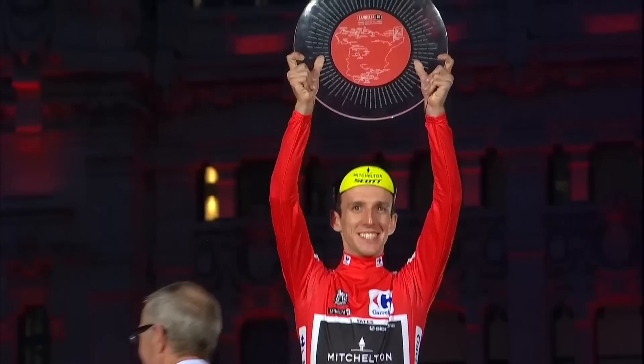Welcome to GCN's big Vuelta preview show. I can't believe we're at this point already. It's the final Grand Tour of 2019. Coming up, all you need to know about the route and the key riders.